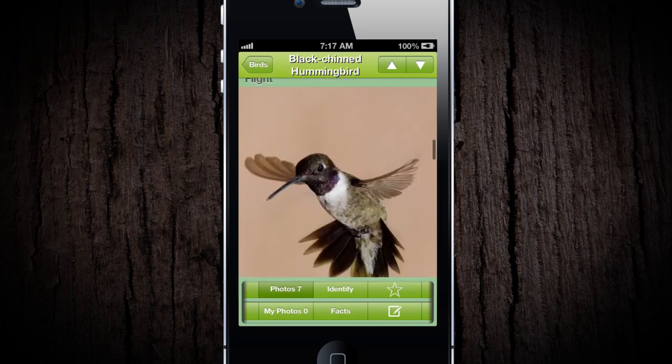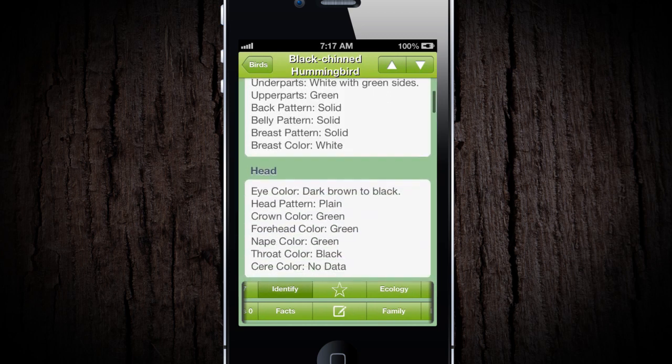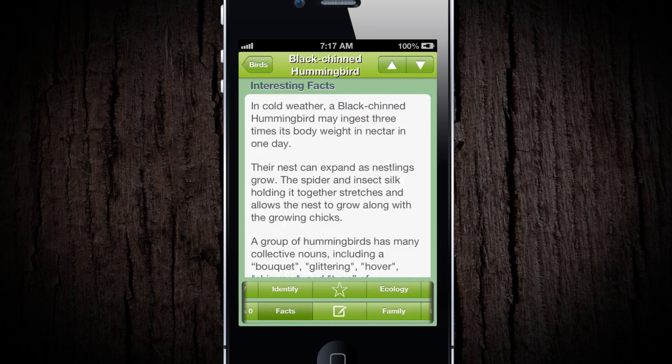iBird's database contains the equivalent of 14 large field guides. There is information on each bird's physical characteristics, identification data, conservation information, family groupings, and interesting facts.